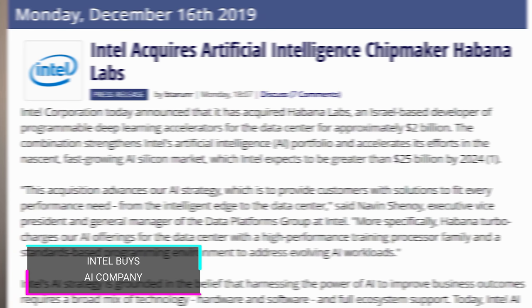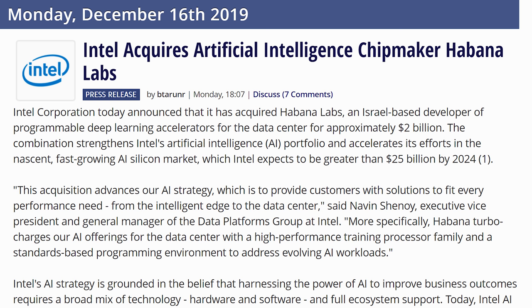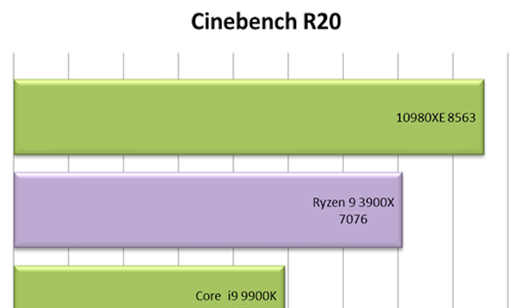Intel has acquired chip maker Habana Labs, known for their artificial intelligence designs. This is an area Intel has been diving into heavily recently — in fact it's one of the big advances of the 10000-series they just launched, with the 10980XE doing significantly better than the 9980XE in AI performance. Intel needs to compete with companies like NVIDIA when it comes to neural networks and artificial intelligence.